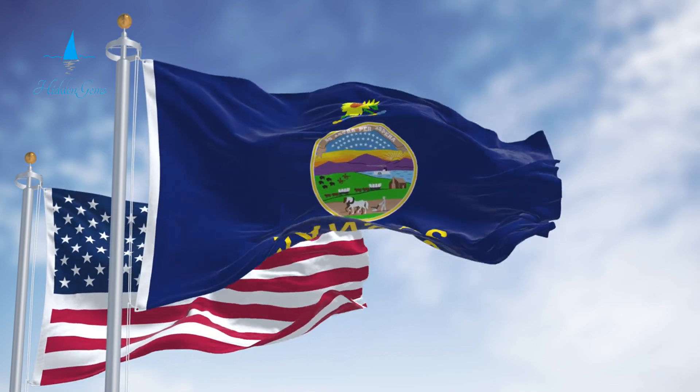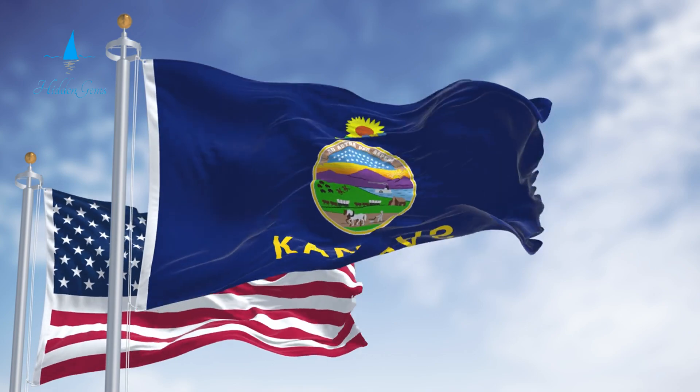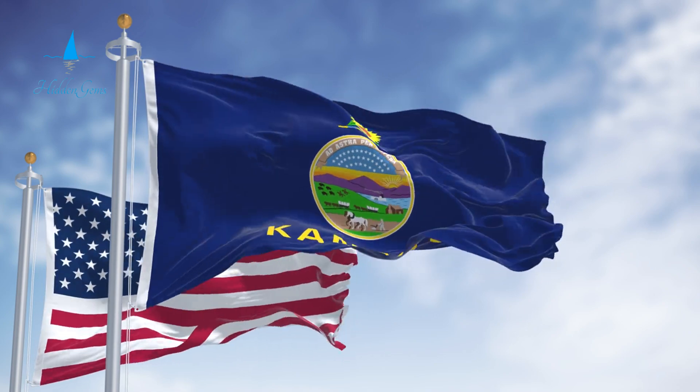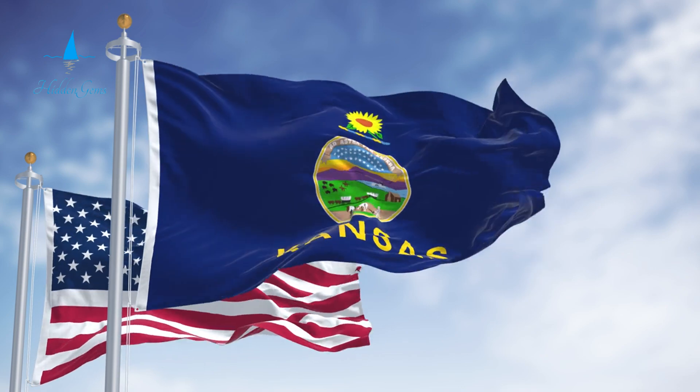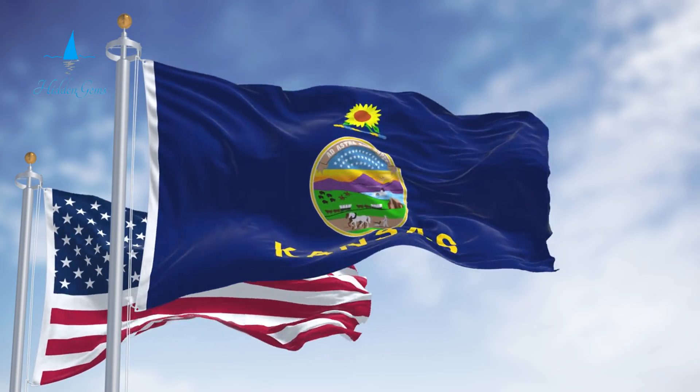Hello everyone! Welcome to Kansas, the Sunflower State. Kansas is a place where thrilled plains meet lively cities. Their rich history blends perfectly with modern attractions.